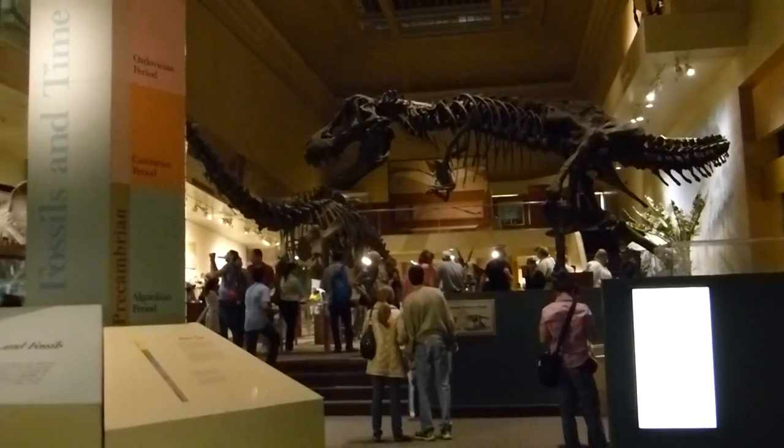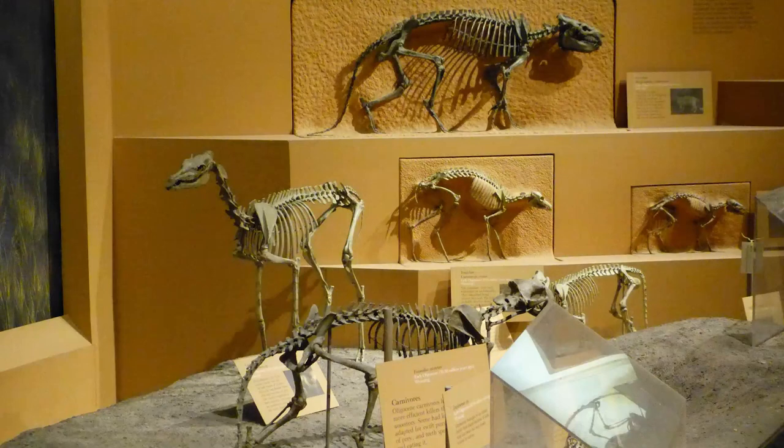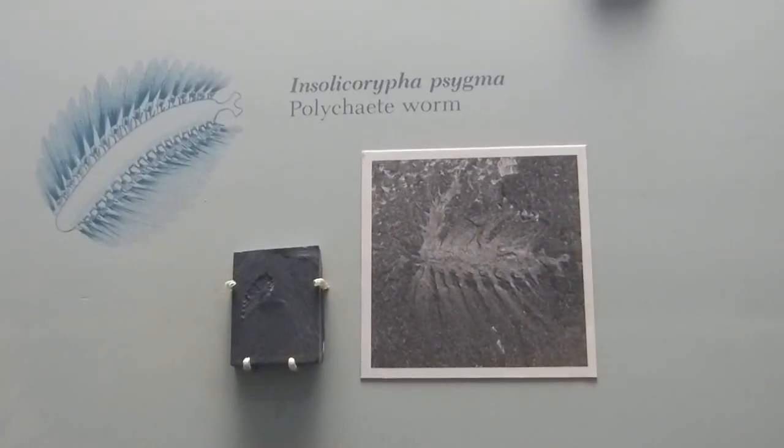I'm noticing a theme with these ancestral animals, and that is that they are all about four times smaller than their present-day counterparts. The one over there is a camel, and it's about 2 feet tall. I don't know about you, but where I come from, camels are like 9 feet tall. I think the Smithsonian got it wrong, and I think it's just a dog.